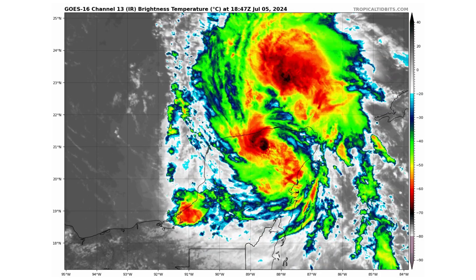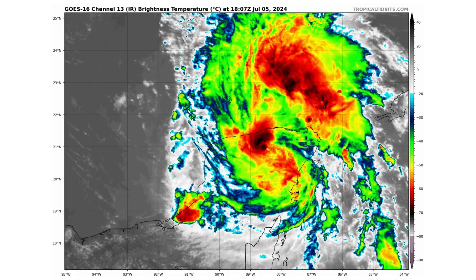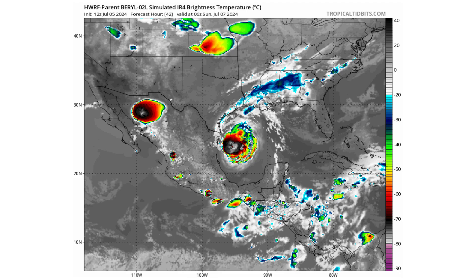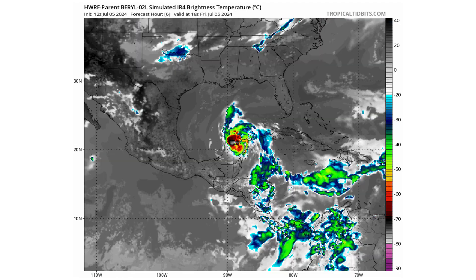Hello everyone and welcome back to Deciphering Weather. In today's video, Beryl has made landfall with the Yucatan Peninsula and is getting ready to go into the Gulf of Mexico. Will it rapidly intensify back into a hurricane, possibly even stronger, before making landfall with Texas?